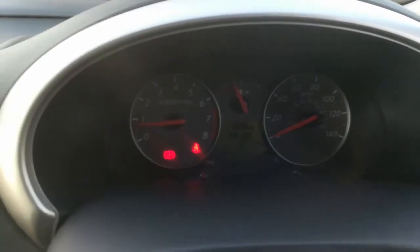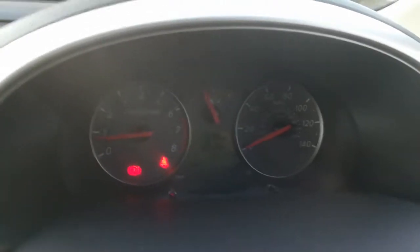As you can see, there are no untoward dashboard lights and no warning lights.